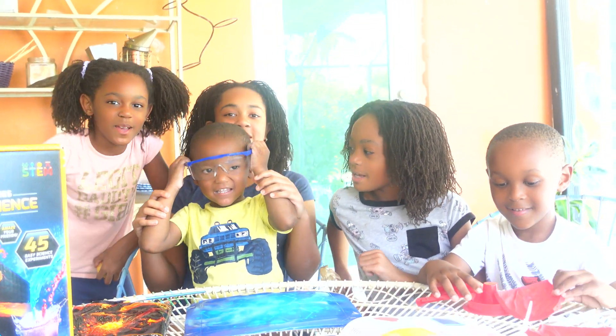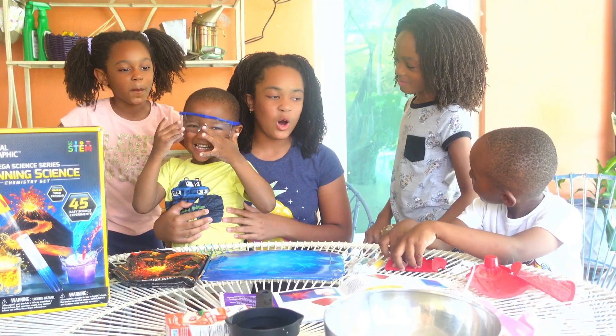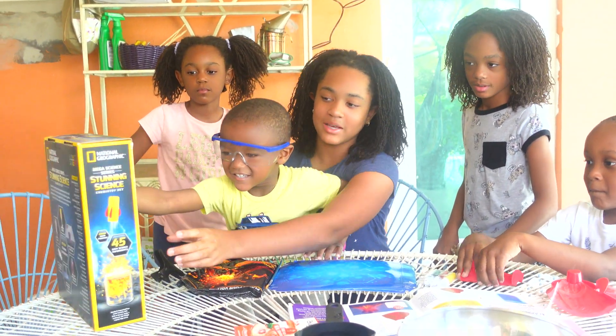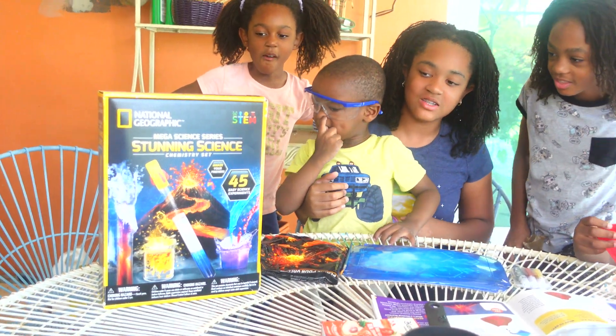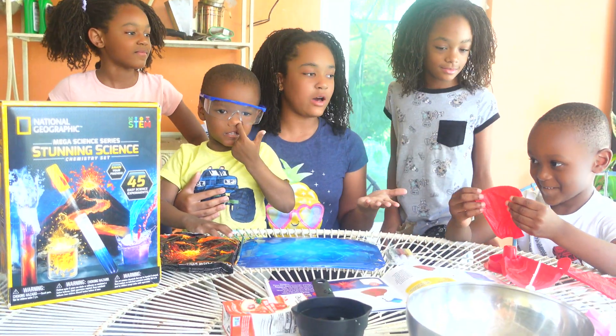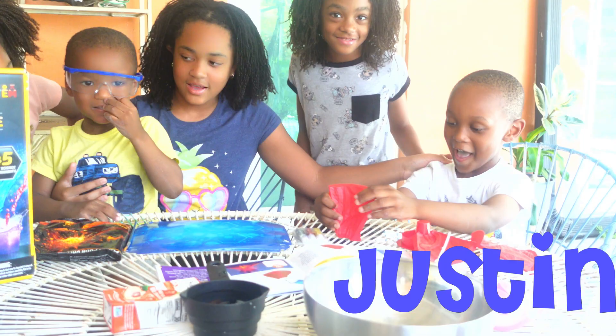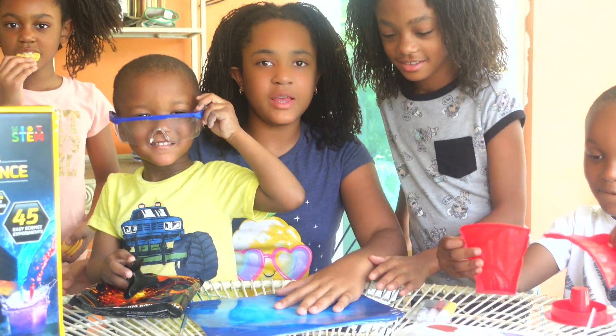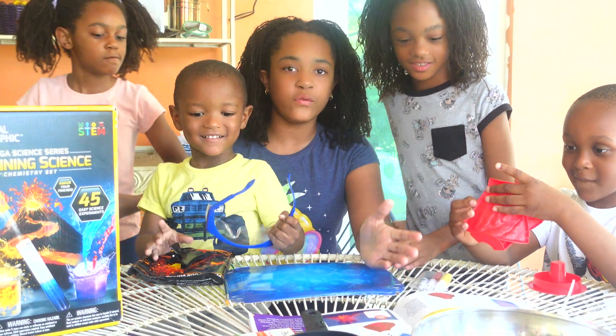Hey guys, welcome to Playtime with parent-based kids. Today we're going to be continuing some experiments from the National Geographic Chemistry Center. We got two little helpers to help us today, and they're going to be helping us build a mold for the volcano.